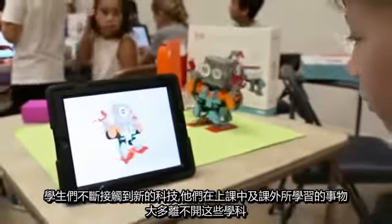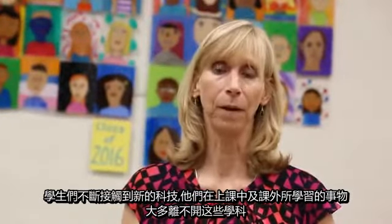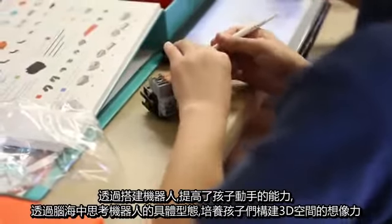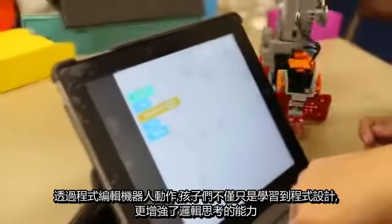The kids are constantly being exposed to so many new technologies, and everything they do from here on out is going to involve some form of engineering, technology, math, and science. You've got the fine motor skills that are necessary to put this robot together, the visual aspect of looking at it and trying to figure things out from directions, and then, of course, you have the coding — and the coding, at the end, it's like a reward.